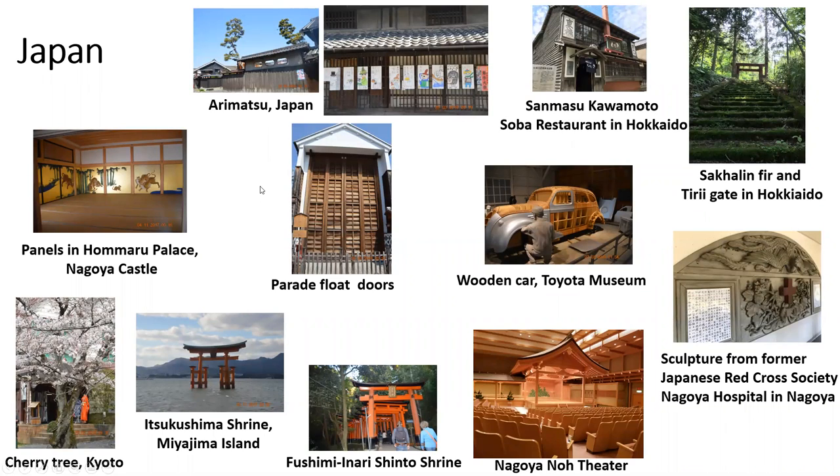Japan. Japan was our 2018 SWST convention. We had it in Nagoya at this theater — the Nagoya Noh Theater was the site of our opening ceremony. The rest of the meeting was at the university. We see panels at the Hamamatsu Palace and Nagoya Castle. Arimatsu is a small town outside of Nagoya known for textiles. Parade float doors — there are huge buildings where they store these enormous floats. A restaurant. A shrine. A sculpture from the former Japanese Red Cross Society. A wooden car at the Toyota Museum. More shrines and the cherry tree at Kyoto.